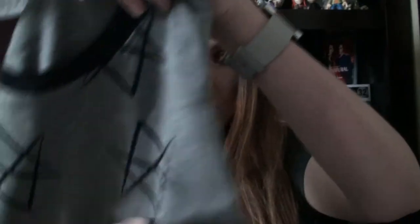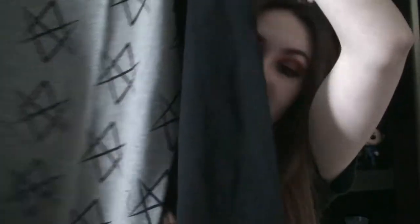This is the Supernatural sweater, which is a small but is giant. I'm going to keep it because sweaters are supposed to be giant, I suppose. But I wish there was more stuff that had like Sam and Dean on it.